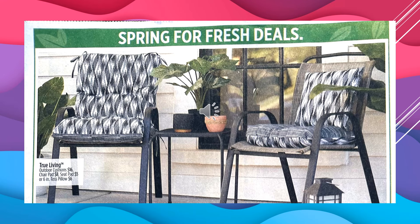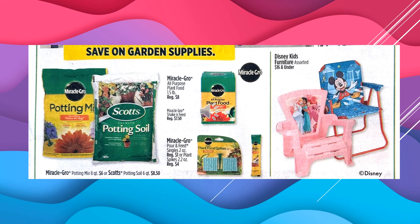Dollar General has True Living Outdoor Cushions for $16 — that's the full cushion, back and seat together. The Chair Pad is $8, the Seat Pad is $5 if those are separate, and the 16-inch Toss Pillows are $6. They do have Garden Supplies: Miracle-Gro All-Purpose Plant Food 1.5-pound bag is $8. The Miracle-Gro Shake and Feed is $7.50. Miracle-Gro Pour and Feed Singles, 2-ounce — I think those are the little sticks you put into your plants, or Plant Spikes — are $4. Miracle-Gro Potting Mix is $6, or Scotts Potting Mix is $8.50. And they have Disney Kids Furniture assorted chairs, $16 and under.